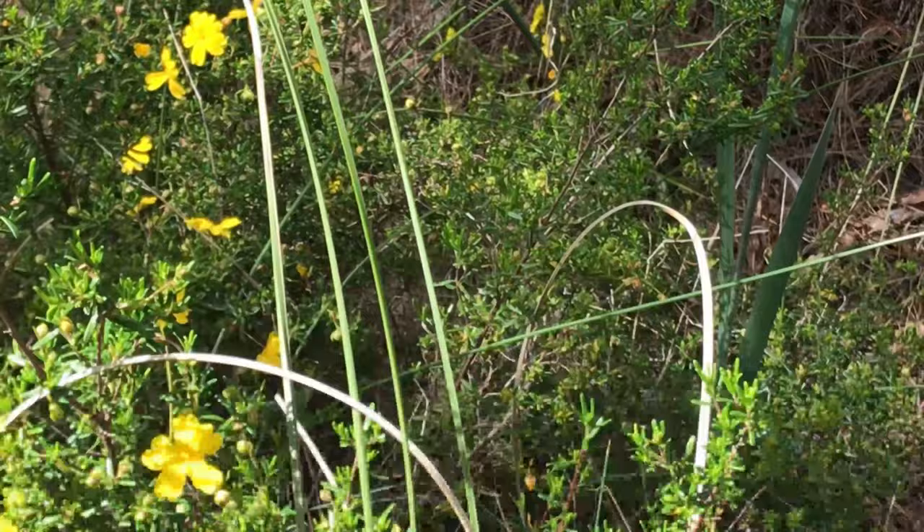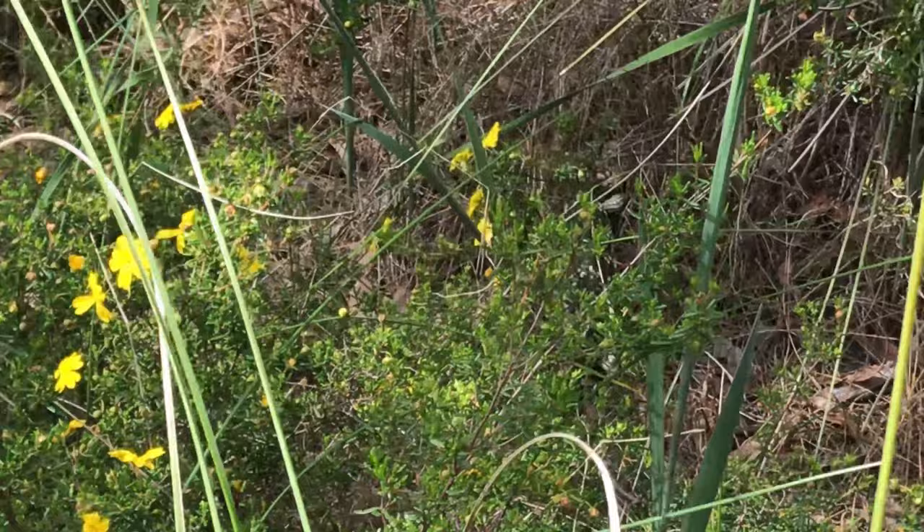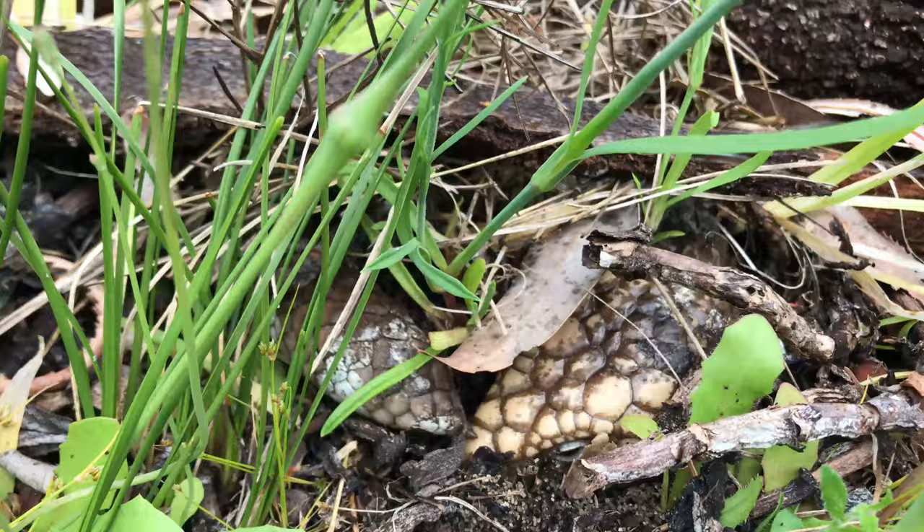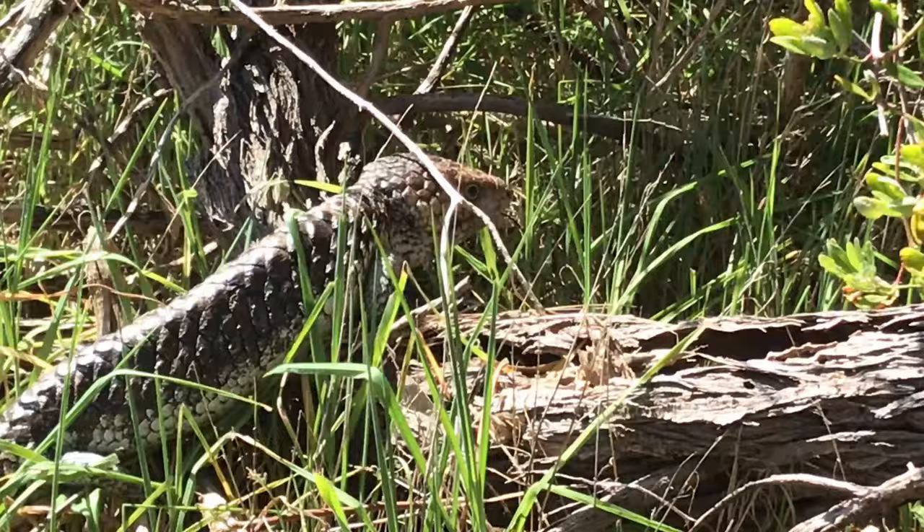Now you may have heard that bobtail lizards are monogamous, and that is pretty well true. They do find the same partner each year when it's time to mate. Most of the year they're pretty unsociable and hang out on their own. Then each spring they will seek out their partner, hang about together for a little while, mate, and then three to five months later the female gives birth to live young.